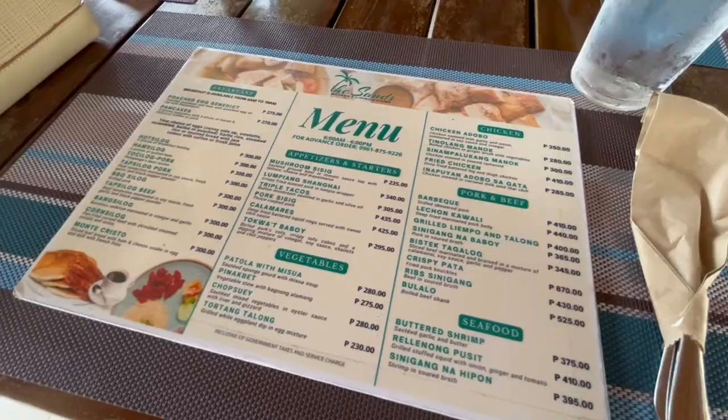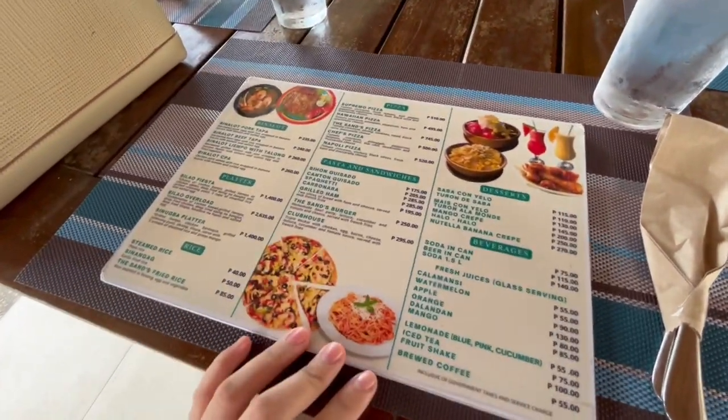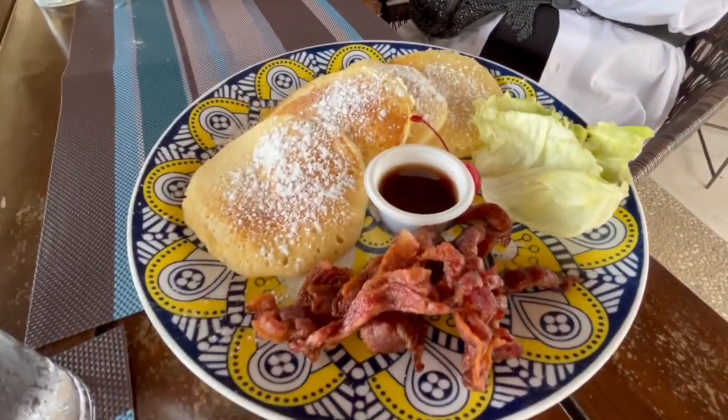Before touring the properties, we ate at The Sands Restaurant, which is a modern Filipino cuisine restaurant. I ordered Tapsilog, and mom ordered pancakes with bacon which we shared.